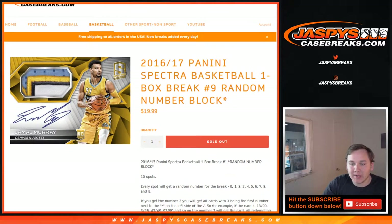We've got ten spots here, everyone will get a random number zero through nine. Any redemptions go to the zero spot, guaranteed.